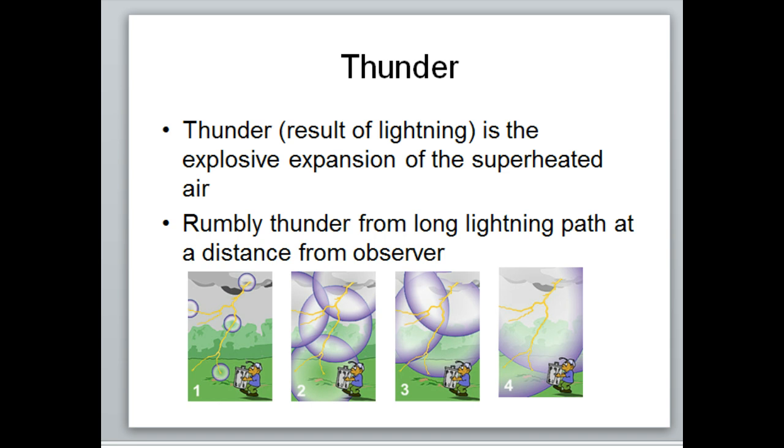Thunder is caused by lightning. Because lightning is hotter than the surface of the sun, when it goes through the air it causes rapid expansion. If you send something that hot through air, the air expands so quickly and so violently that it produces the sound we hear as thunder. Those rapid, violent motions translate to your ears as sound.